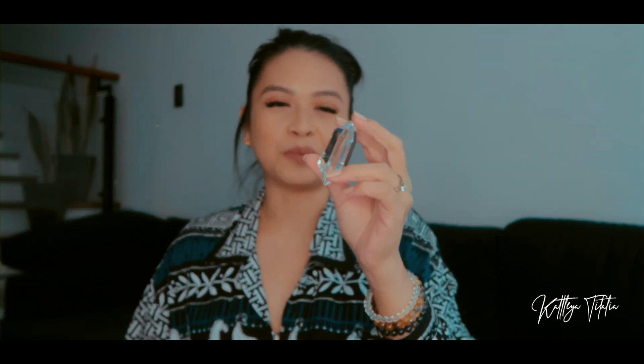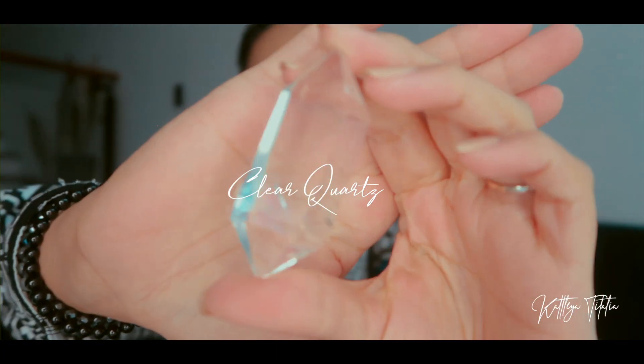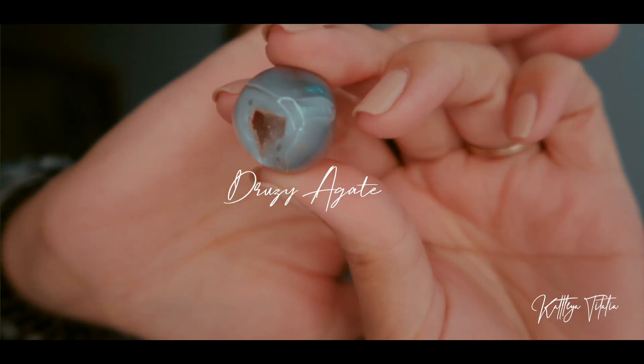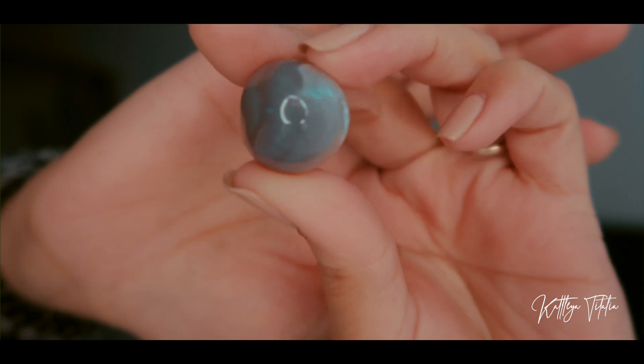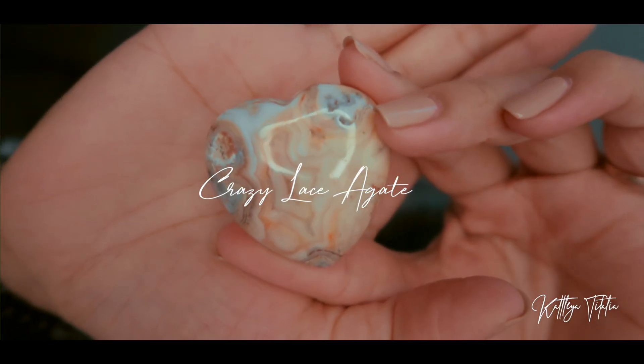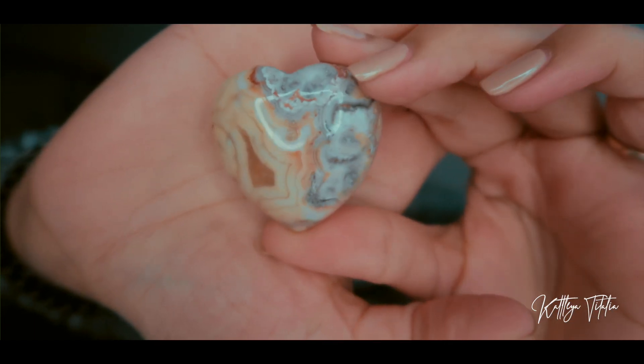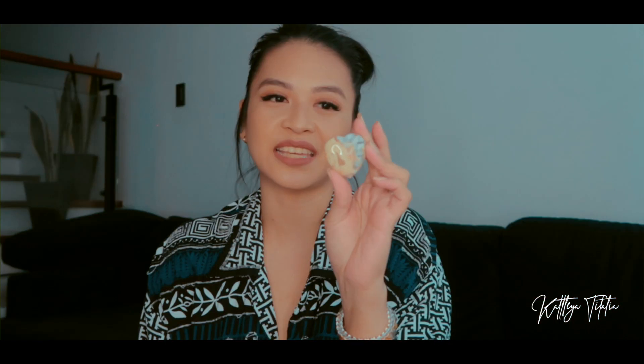The next crystal from MM Crystal PH is a beautiful double terminated clear quartz. Next are these druzy agate mini spheres. And then there's this really nice crazy lace agate — it is said that crazy lace agate helps you concentrate on getting the task at hand done.